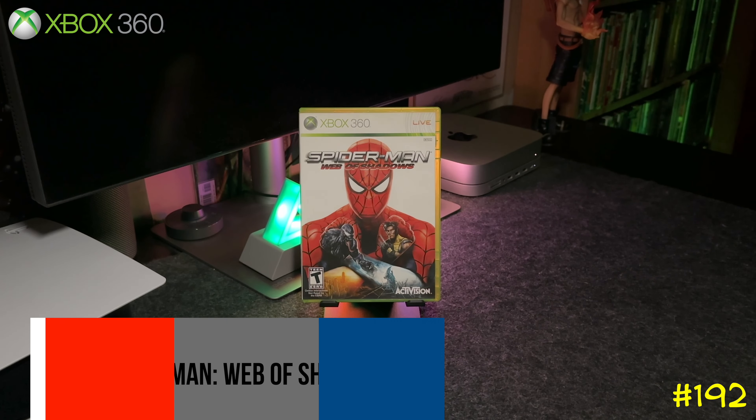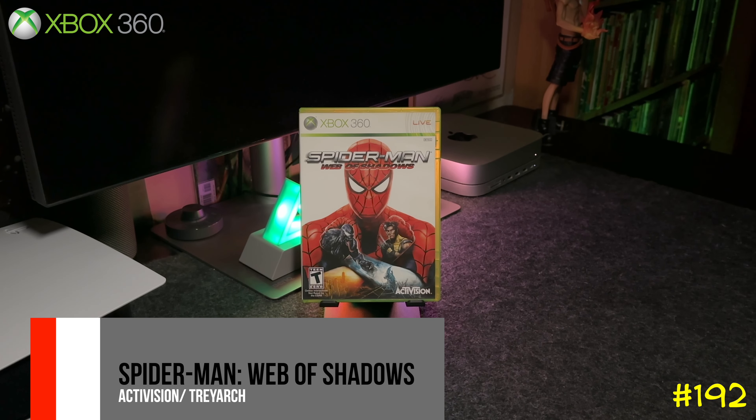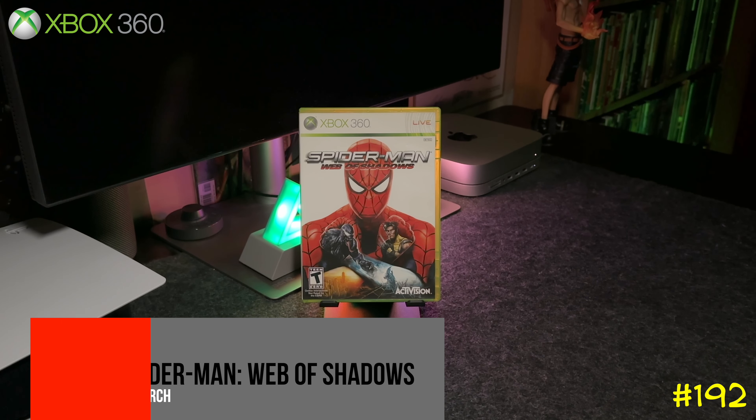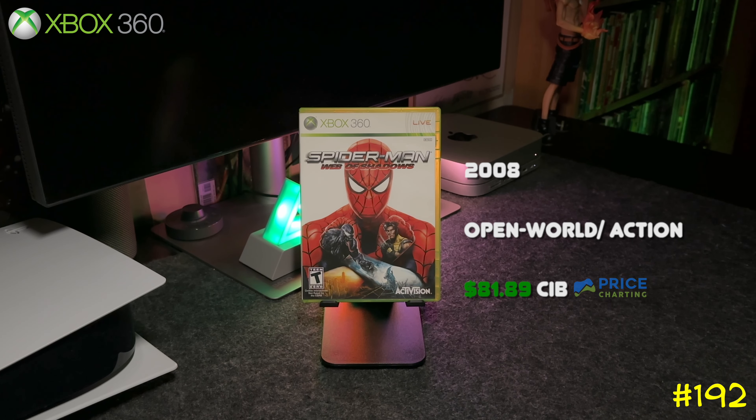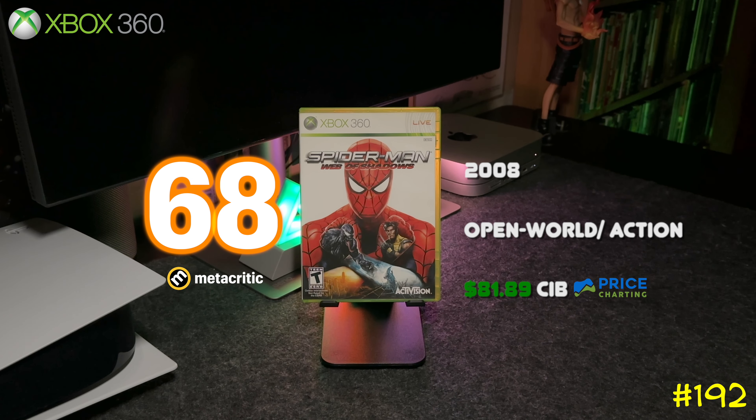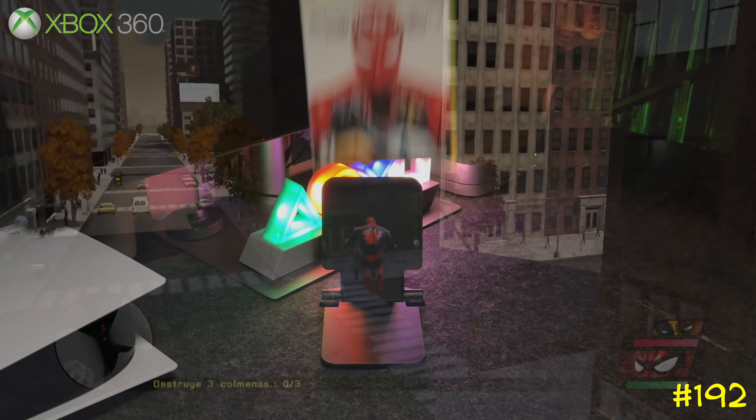At number 192 we got Spider-Man: Web of Shadows by Activision and Treyarch — the same team behind a bunch of Call of Duty games and the original Tobey Maguire Spider-Man games. This game has been skyrocketing in price.